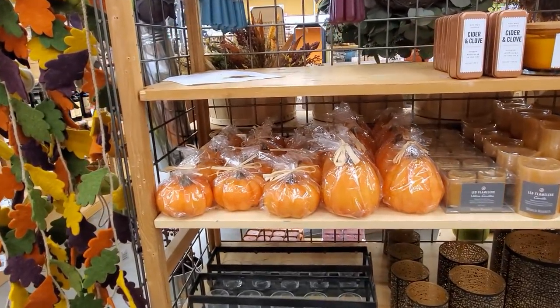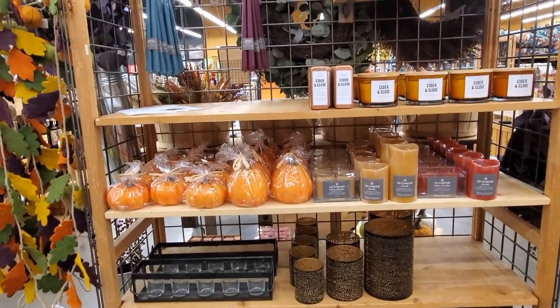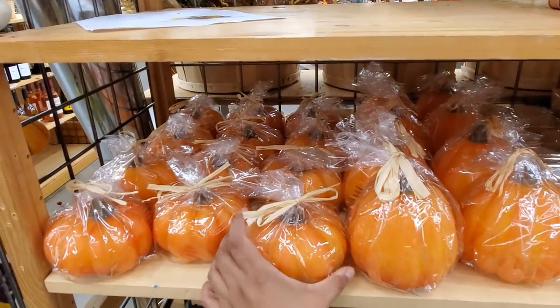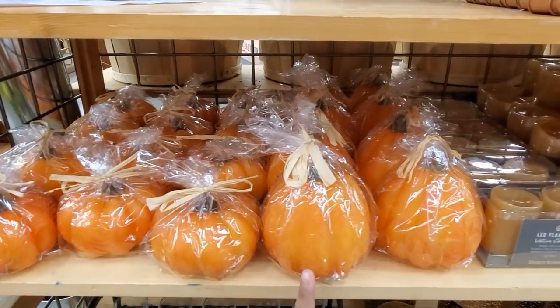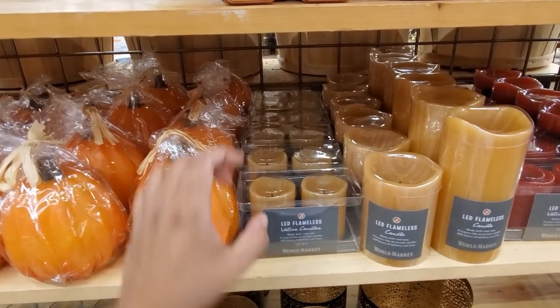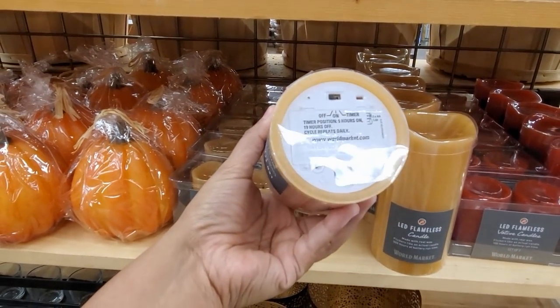Hey everybody, I made it into World Market. I was hoping to find a little bit of Halloween setup, but I'm not. But I'm finding quite a bit of pumpkin. They do have these really cute pumpkin candles. They're $5.99 here, and they do have the much larger one. LED candles — every time I say LED, I want to say L-A-D. These are pretty cute.